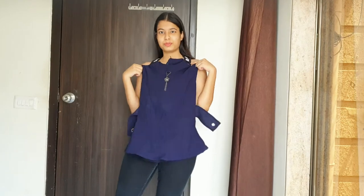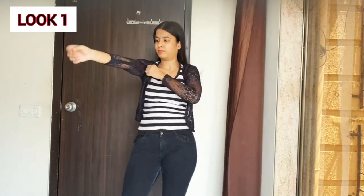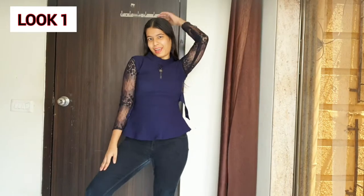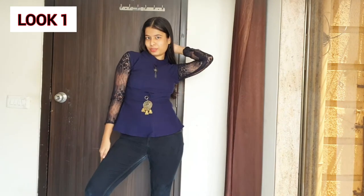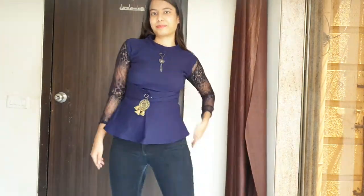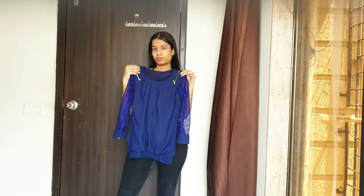We are going to style this sleeveless top in multiple ways. For the first look, I am wearing this black colored netted jacket which is going to act as my sleeves. On top of that, I am going to wear my sleeveless top like this — just look at it, it's looking so beautiful. I am going to style this belt with the help of my earring, and this is the final look. It looks so polished, beautiful, glamorous and whatnot — I am totally loving it! You can use whichever color jacket is available with you, it should just go well with your outfit.